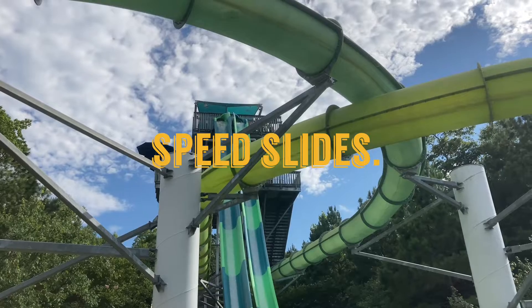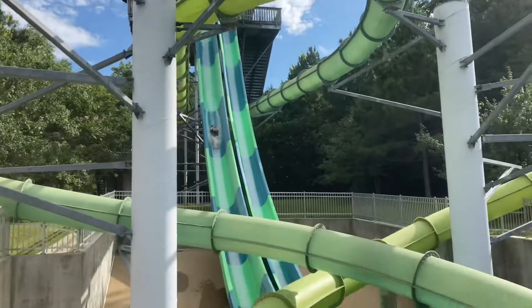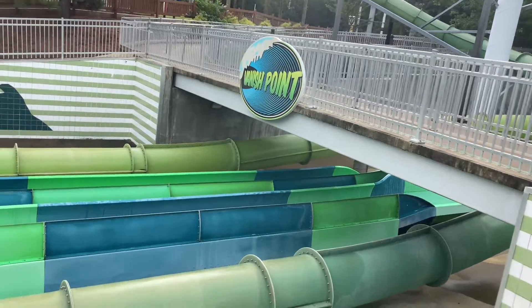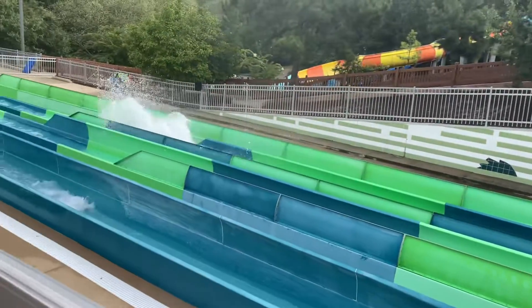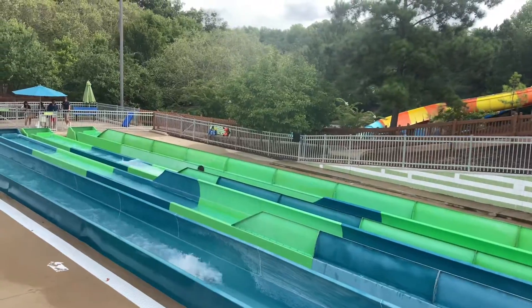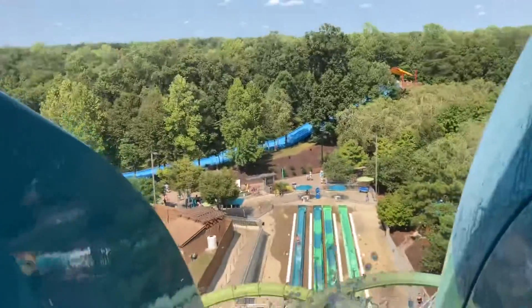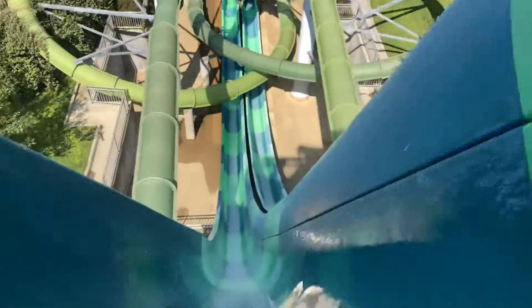In my opinion, the superior slides of this complex are the speed slides. These slides go straight forward and straight down at ridiculous speeds. You will be told to hold your watch, bracelets, necklace, or anything else you may have on your face, arms, legs, or neck. The slide takes you down a 75-foot descent, valleys out, carries on straight for a little while, and then splashes you into the runout below.